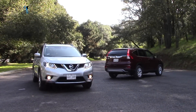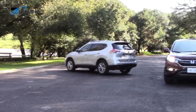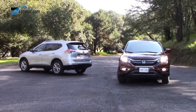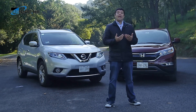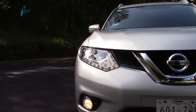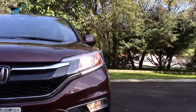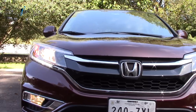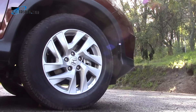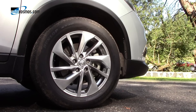La Nissan X-Trail se encuentra en su tercera generación y llegó al mercado a mediados de 2014. Por otro lado tenemos a la Honda CR-V, líder y referencia indiscutible del mercado durante los últimos años y que para el año modelo 2015 sufrió algunos cambios estéticos así como una actualización mecánica importante. Los precios van desde $322,900 hasta los $414,000 para la X-Trail y desde $330,900 hasta $419,900 para la Honda.